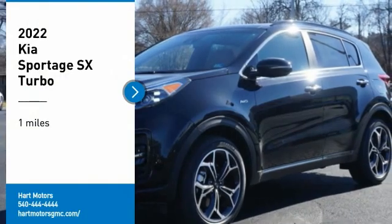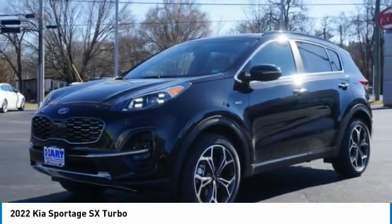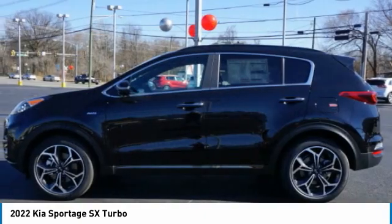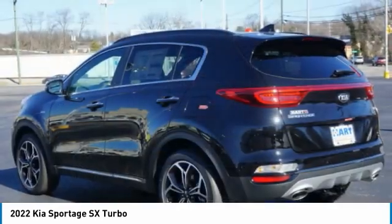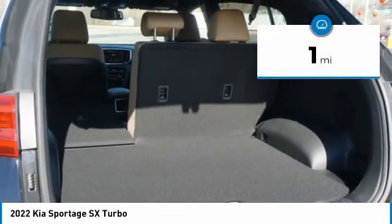Make a great choice today with the 2022 Sportage. With its sleek and stylish exterior and its roomy, feature-laden interior, the Sportage both looks good and performs well on the road. This vehicle has less than 100 miles — come see the car for yourself.